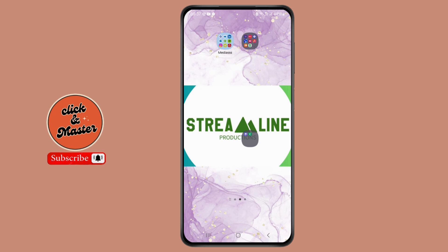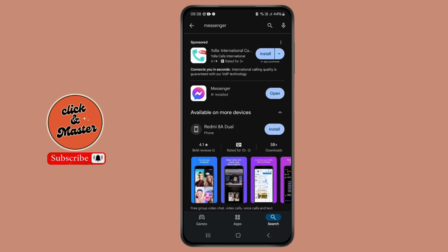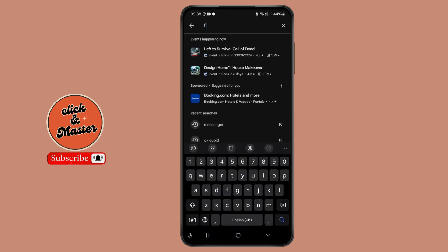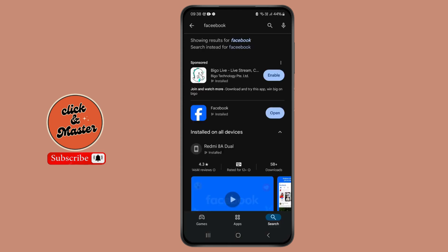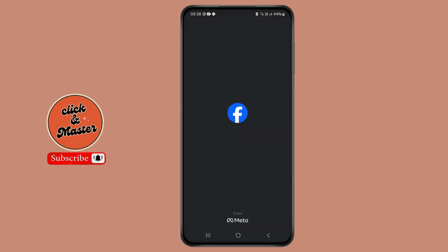First of all, make sure that your Facebook is installed and updated to the latest version, because this might also be the problem. Go to the Google Play Store or App Store, search for Facebook on the top search bar, open it, and see if there is any update option available. If not, you can simply open your Facebook.